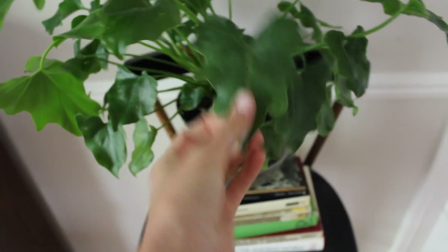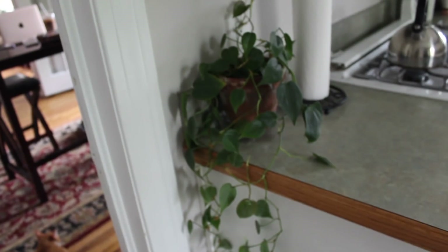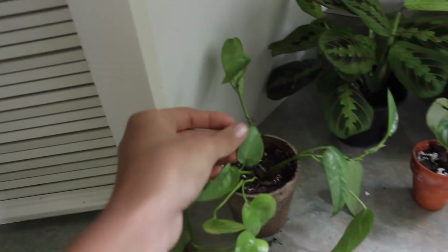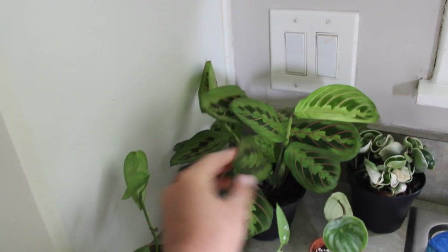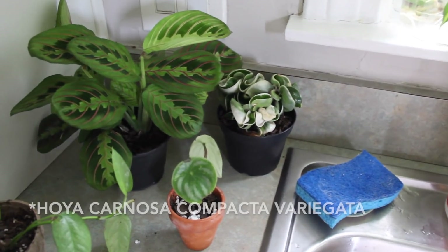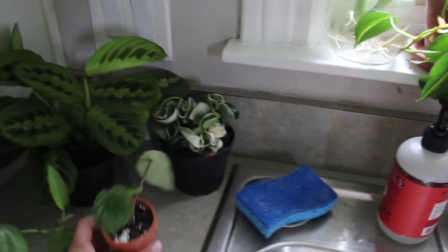I have my philodendron hope who's getting some new leaves — I love this thing. Then we move to my kitchen. First is my first ever plant, a philodendron cordatum — I love this plant to death. Moving across the kitchen counter, we have a cebu blue pothos I took as cuttings from another plant, my green maranta which I think was mislabeled, and my hoya compacta — the rope plant.